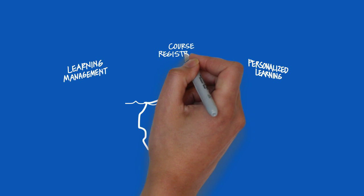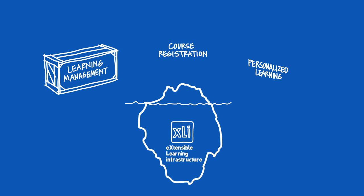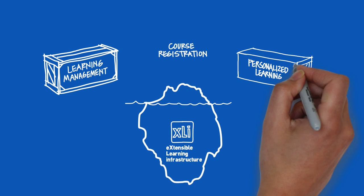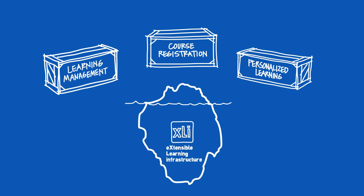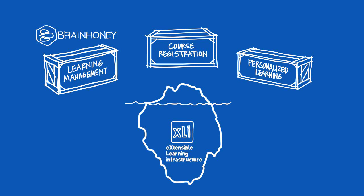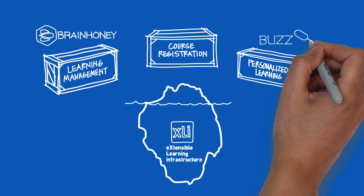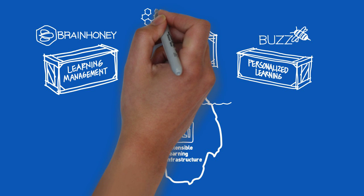So we provide three Starter Kits for our partners. These Starter Kits are visual components that can be easily modified to create a custom interface even faster than starting from scratch. The three kits are Brain Honey, focused on Learning Management; Buzz, focused on Personalized Learning; and Honeycomb, focused on Course Catalogs and Registration.